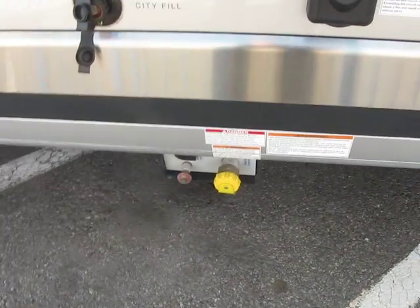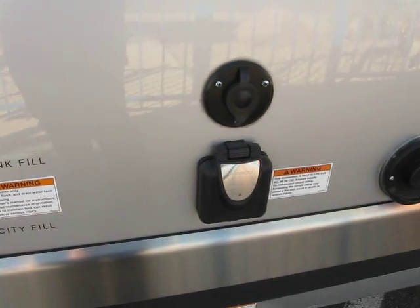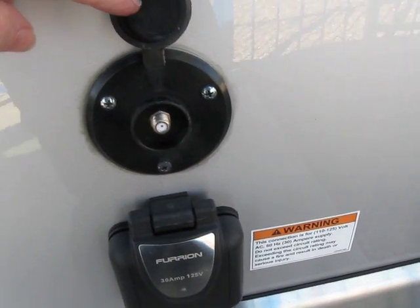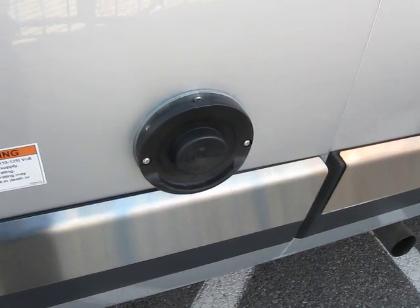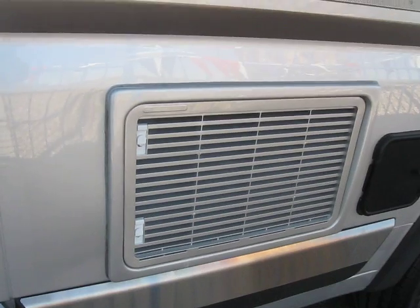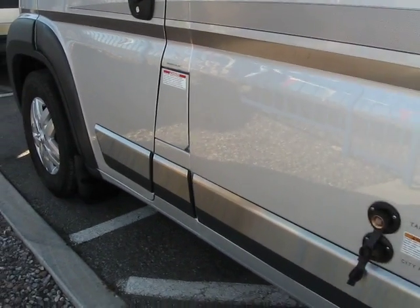Here's a good shot of your dump station. You can also see the exhaust for the generator down there. Propane fill, tank fill, your city fill, 50-amp power service, cable or satellite TV inlet, the exhaust for the furnace and the input, and that vent is for your fridge.